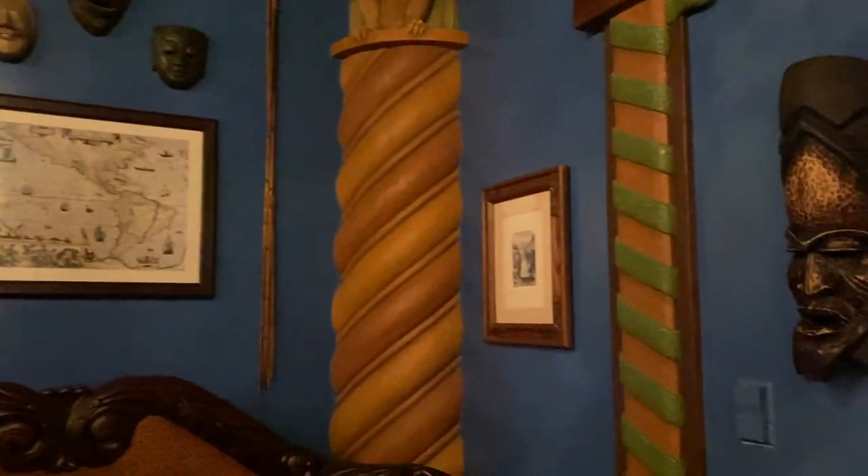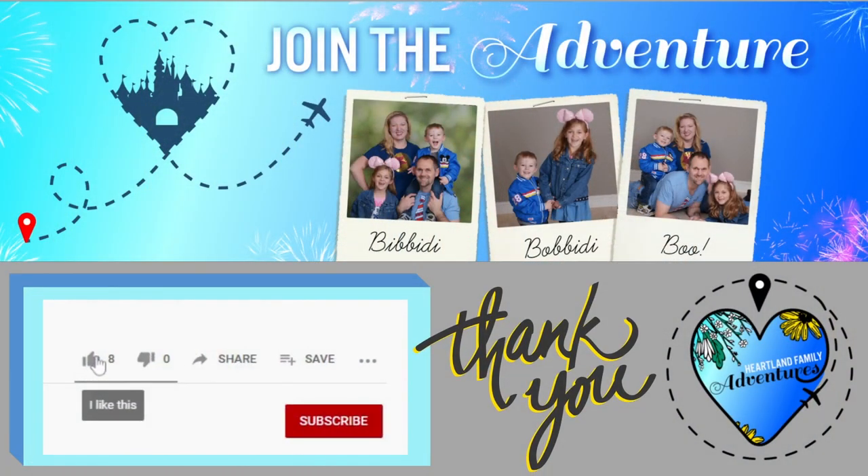If you're new to our channel, thank you for joining us. We post new content every week with our family travels including theme parks, hotels, and dining reviews, and more. We hope you enjoy.